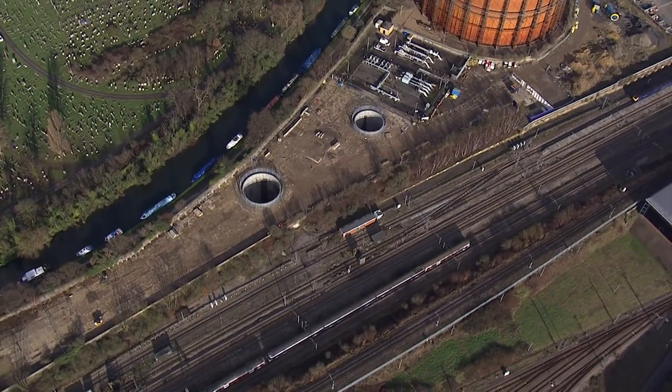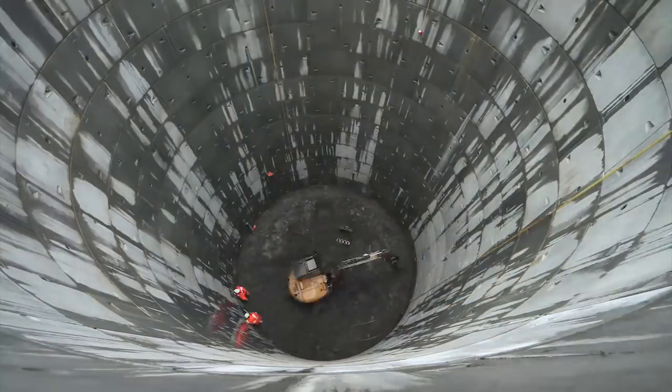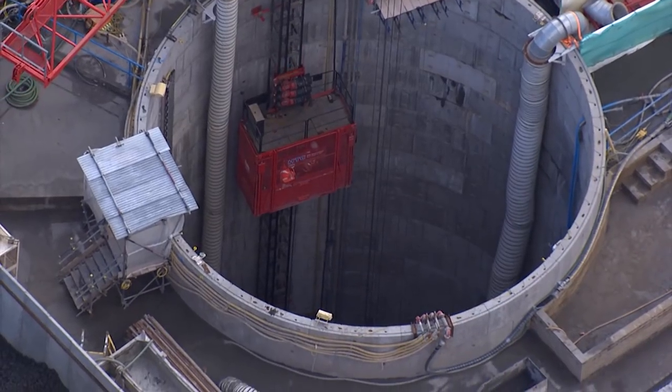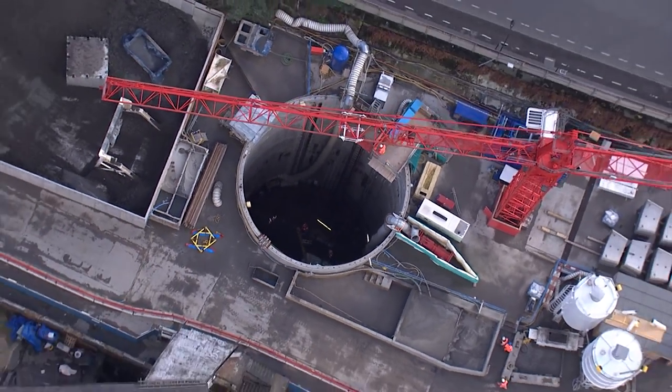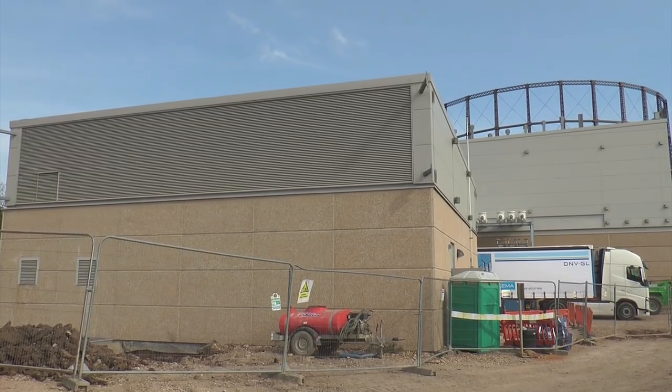Along the route, National Grid has constructed 14 access shafts, each of which took up to three months to dig. These shafts not only provide an easy way for teams to reach the cables, but also allow vital ventilation and have been designed with headhouses to minimise their impact on the surrounding areas.